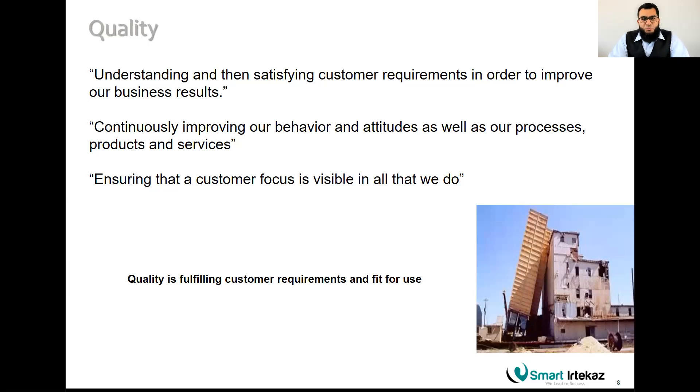The proper definition of quality based on PMI or ISO is: quality is fulfilling customer requirements and fit for use — whatever the customer requires, you fulfill it, and it is usable. With Lean Six Sigma and operational excellence, you add a third keyword: value. You have to produce value from an end-to-end process for the customer. Other definitions include understanding and satisfying customer requirements to improve business results, and continuously improving processes, products, and services.